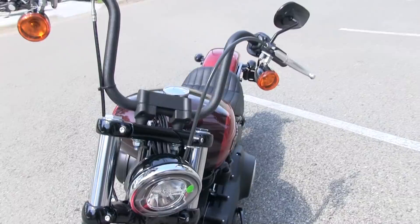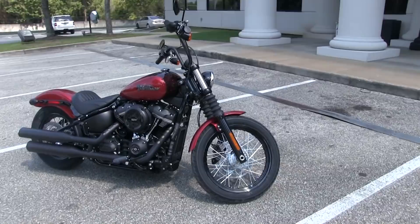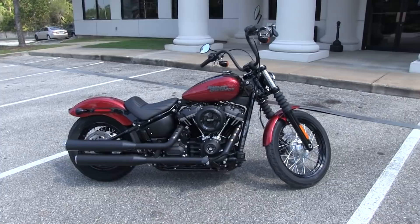This Softail Lowrider comes in wicked red. Come see this and many more at Tallahassee Harley-Davidson and find out why we're voted the world's friendliest Harley-Davidson dealership. Give us a call at 850-205-4294 or catch us at TallahasseeHD.com.